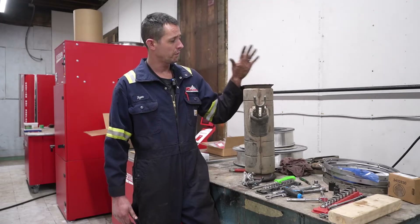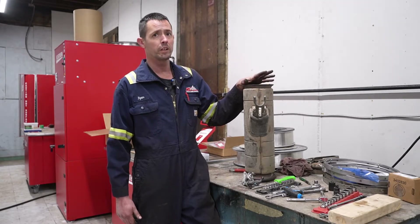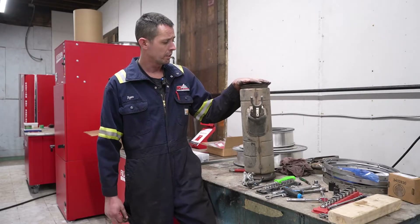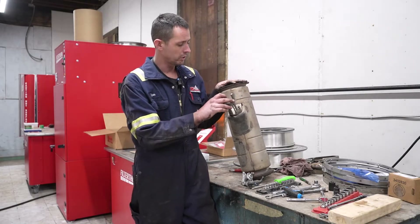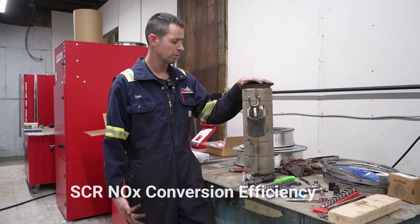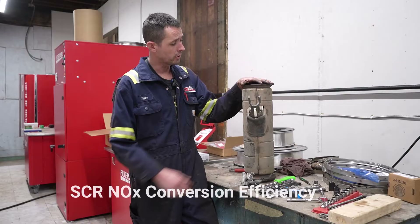Welcome back everybody. We have a decomposition tube here out of an older Freightliner Cascadia with a Cummins ISX-15. A customer came in with NOX conversion efficiency issues, or SCR conversion efficiency issues — same thing.